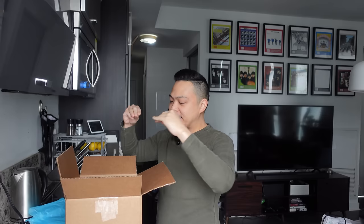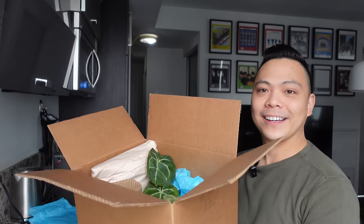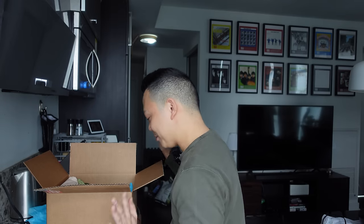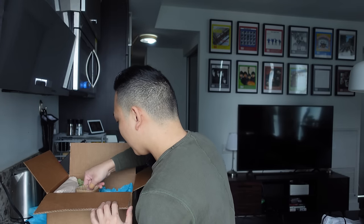Opening the box now. We can already see the anthuriums. Let's start with the alocasia. I know in the beginning of my plant journey I had so many alocasias. The only alocasia I have left is my golden bone, and I was gifted another one which I'll show you after.